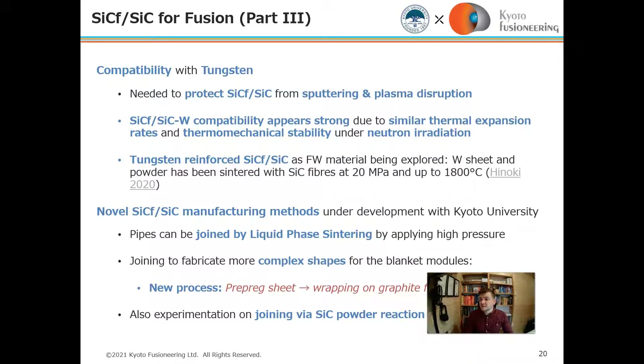Tungsten and silicon carbide appear to have strong compatibility, in particular because of similar thermal expansion rates and stability under neutron irradiation. Novel silicon carbide composite manufacturing methods are under development with Kyoto University, including joining by liquid-phase sintering under high pressure, joining complex shapes using a new process with pre-preg sheets also under development at Kyoto University, and experimentation on joining via silicon carbide powder reaction sintering.